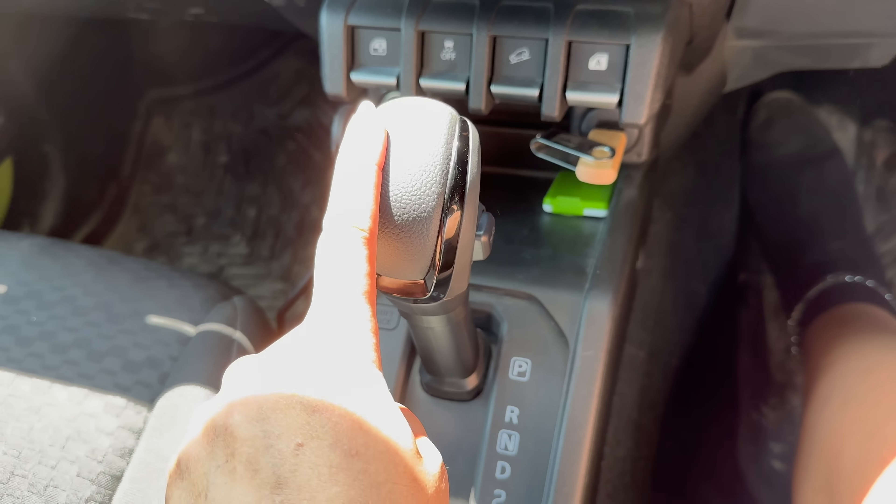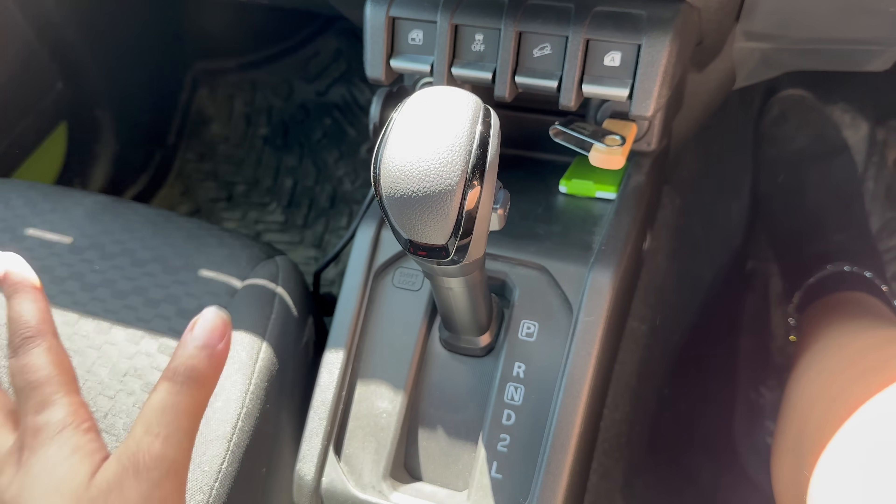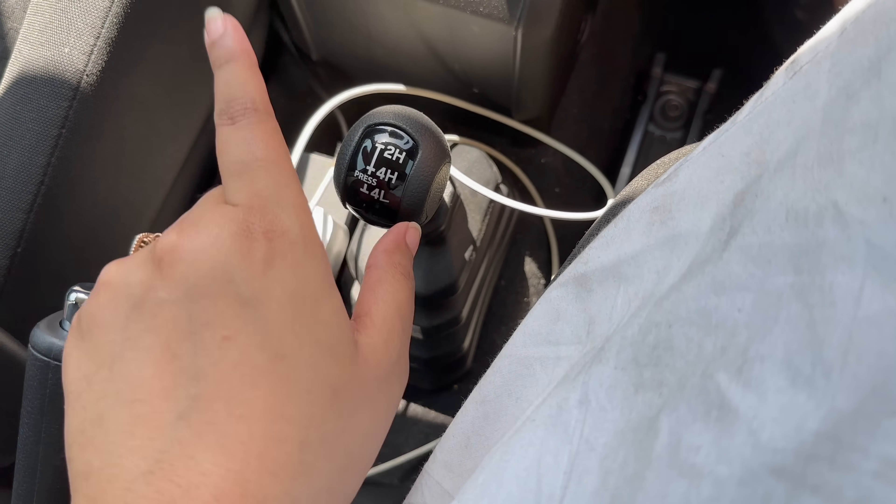In the Jimny, you can get two transmission options: a 4-speed automatic or a 5-speed manual. Because this is a proper 4x4 off-roader, you get 4 High, 4 Low, and 2 High — three transfer case options.